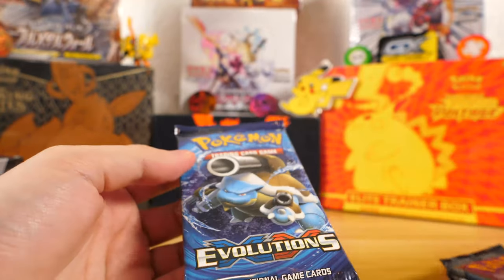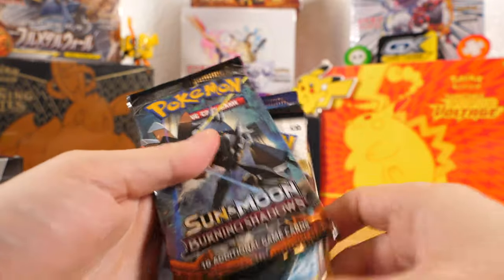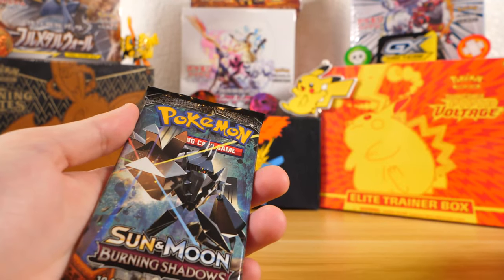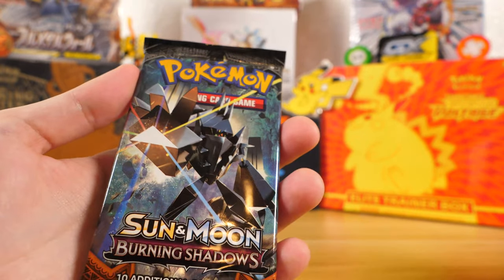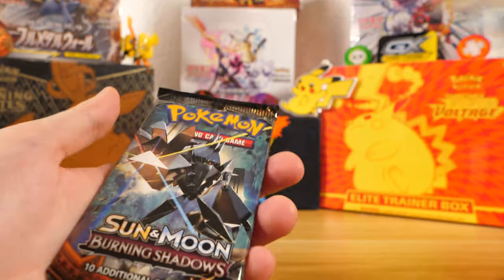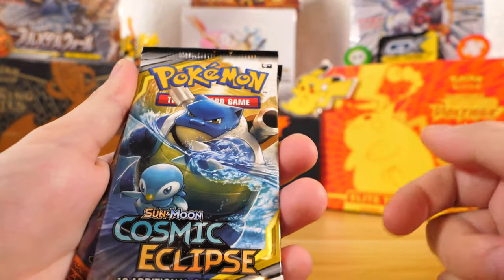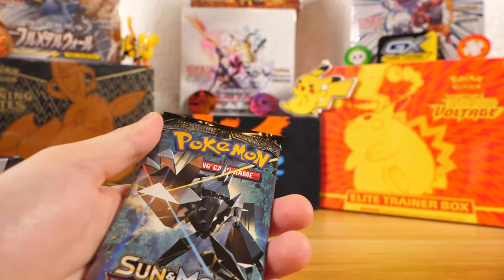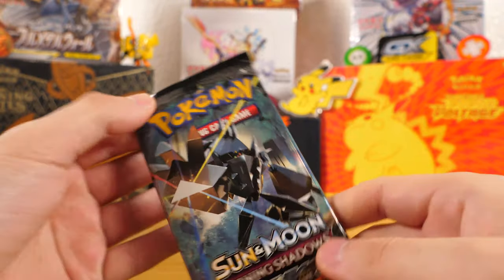I don't know how or why Pokemon Center released this or how they found more XY Evolutions packs, but yeah, very very lucky. We'll save this for last. We'll probably start with the least exciting pack, which is the Burning Shadows. A lot of the Sun and Moon packs — like half of them — are not loved at all, while the other half like Cosmic Eclipse are incredibly loved. I'm guessing Cosmic Eclipse is loved because of the Blastoise and Piplup tag team card.